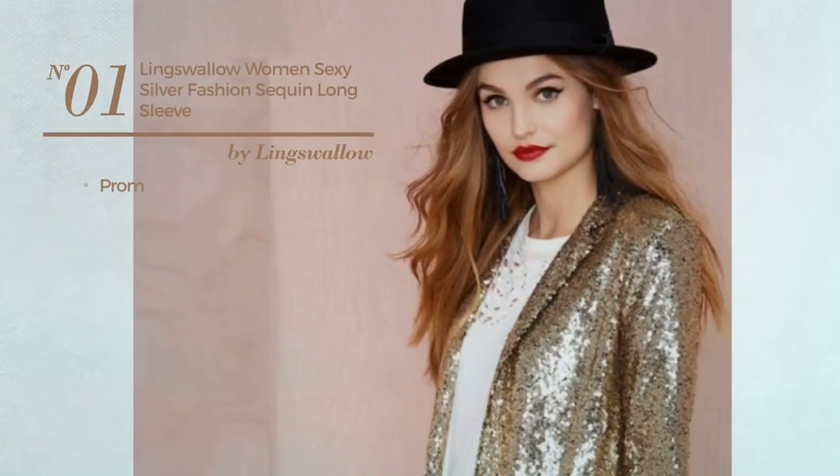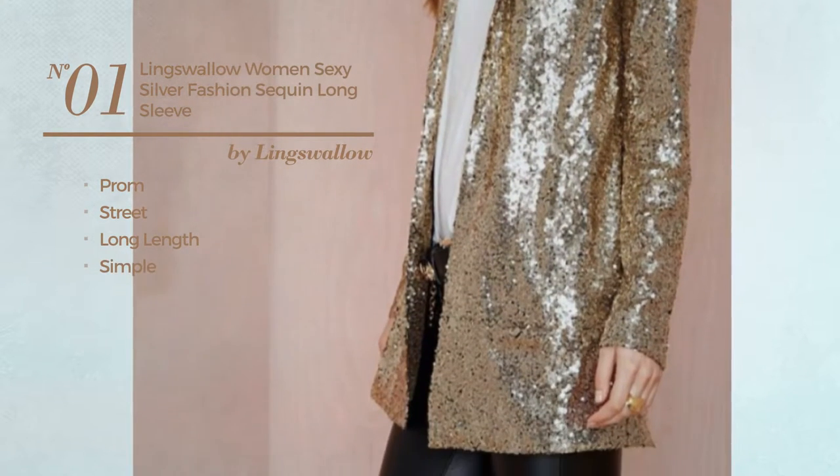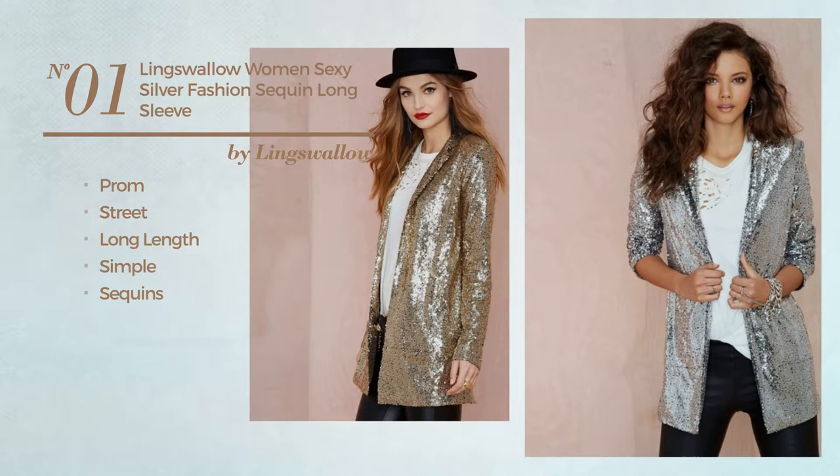Number 1. A floor-length blazer featuring a simple look and enriched with sequins. This blazer includes a strapless neckline and long sleeves. Available just in silver color.